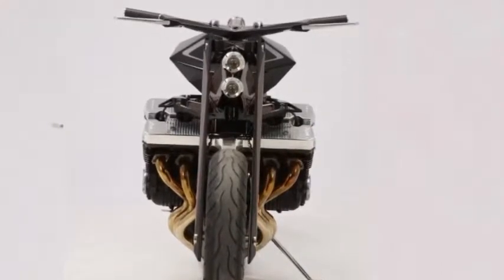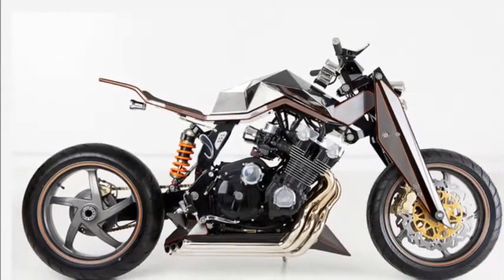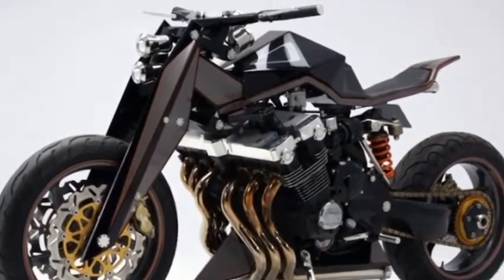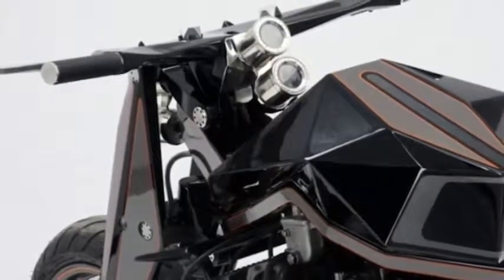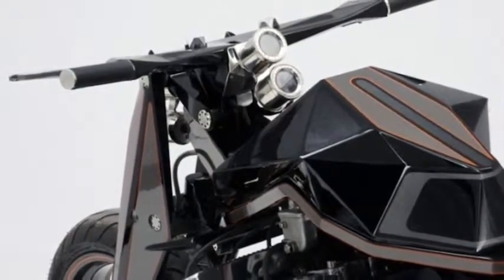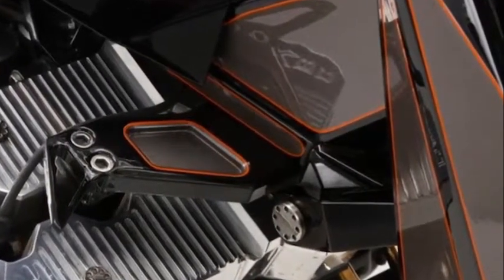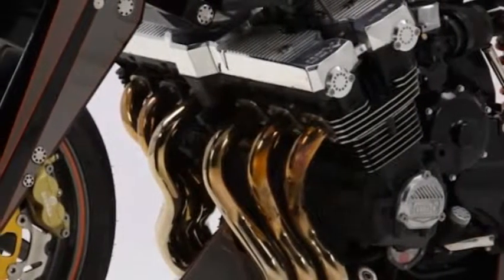The shop regularly competes in the AMD World Championship of Custom Bike Building, where the shop has taken home the prestigious top prize and multiple top three awards.